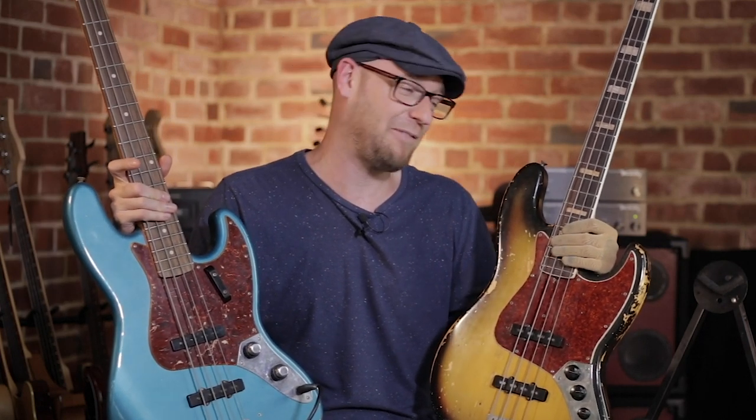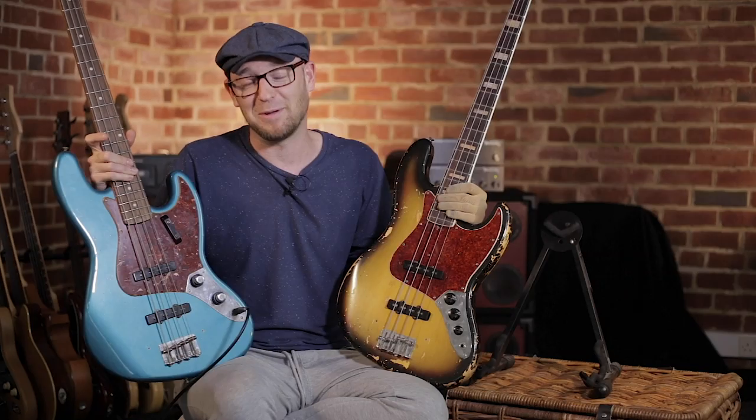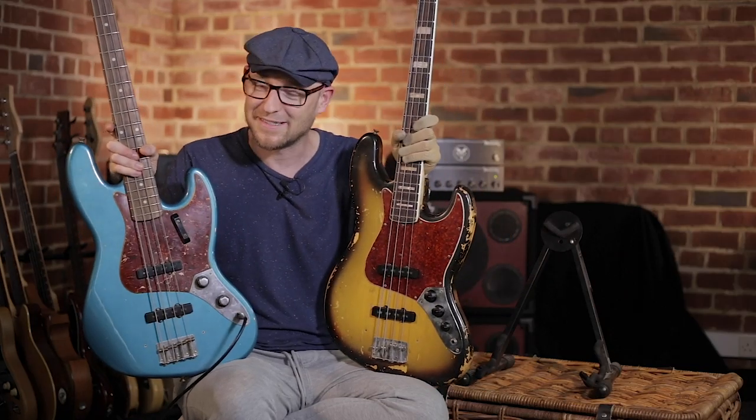Make sure you're subscribed to the YouTube channel so you get notified next time we do one of these giveaways, and turn on your notifications. If you want to show some love, go over to scottsbasslessons.com and check out what me and the team are doing — we're building the best bass school in the world so you can study with the best bass players from the comfort of your own home. Take it easy and I'll see you next time in the shed.